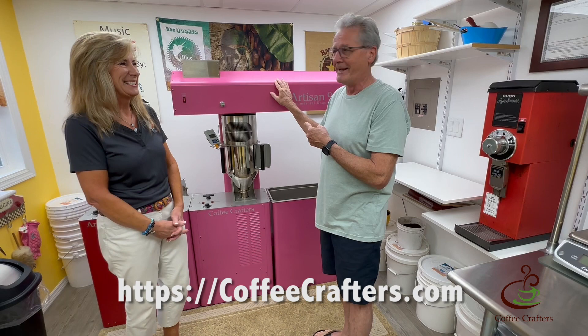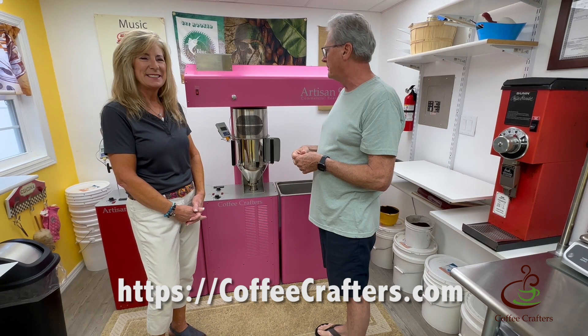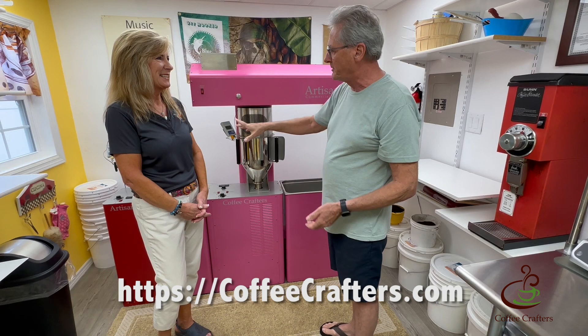For those of you looking at this pink roaster behind us, this is a one-of-a-kind, never to be manufactured again. Dawn Lee was so gracious when we were doing product development and testing — she was the guinea pig for testing — and so I agreed to build her a pink roaster because she loves the color pink.